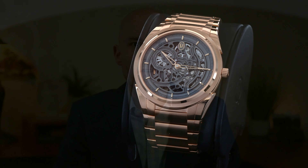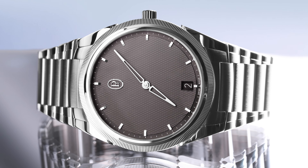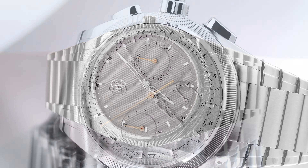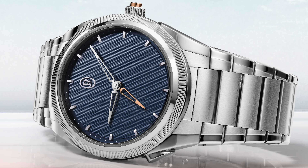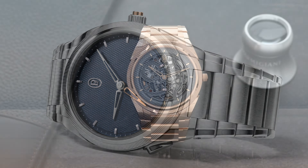In a surprisingly short amount of time, the Tonda PF collection has gained traction and now boasts several models that display the brand's impressive technical watchmaking ability — from straightforward time-and-date-only models like the PF Micro Rotor to more advanced pieces like a split-second chronograph or a rattrapante GMT.